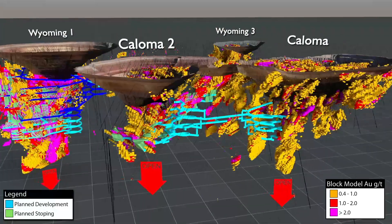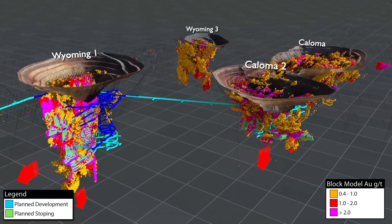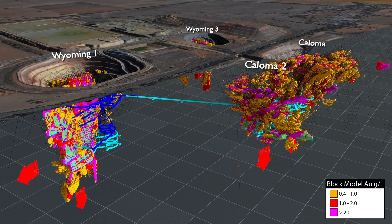The existing Tommingley Gold operations have sizeable underground mining planned, and have potential to grow as they are further developed in the years ahead.